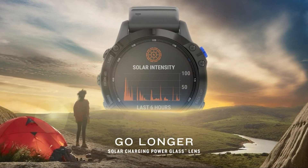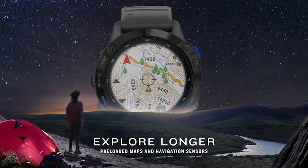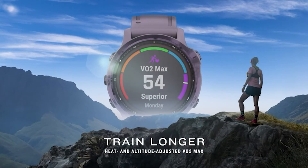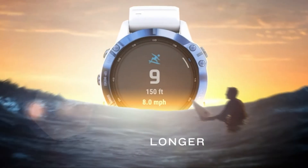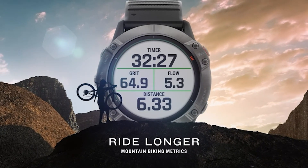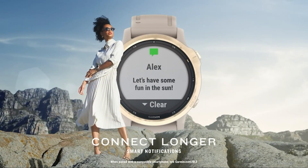It's also compatible with Garmin's smart notifications, which lets you receive smartphone alerts on the watch. The battery life is longer on this watch, with up to 14 days in smartwatch mode and up to 16 days with solar charging. The watch's rechargeable battery can be topped off with Power Glass, the watch's proprietary solar charging system, which charges the watch using light from the sun.